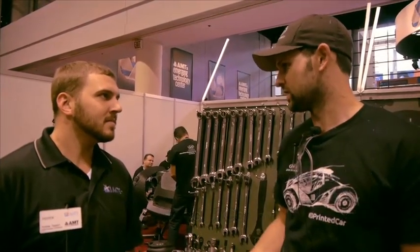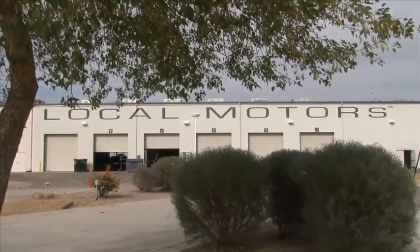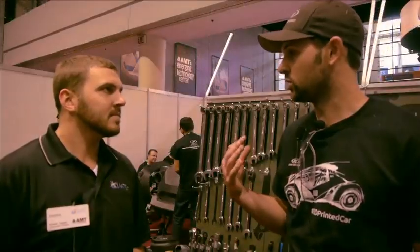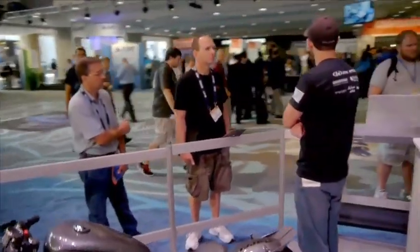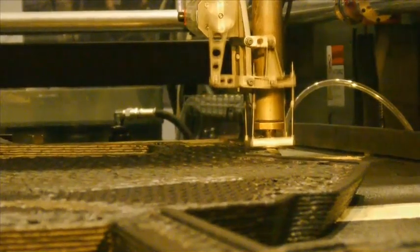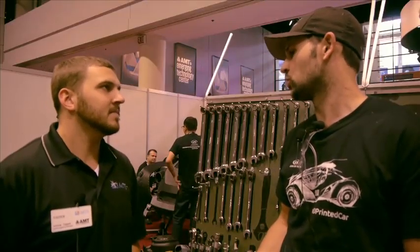Everything with Local Motors starts from the community. We have a community of designers, engineers, fabricators, and enthusiasts that we leverage and work with every time that we do a development. We're really about including that community in the efforts that we do because it really adds a richer input of creativity than we can get just from an internal team.